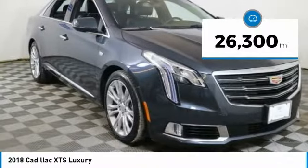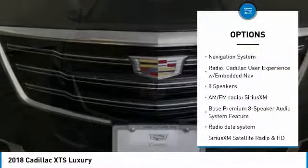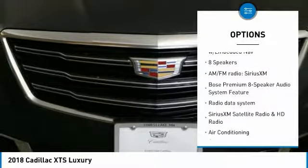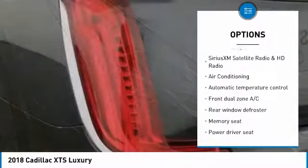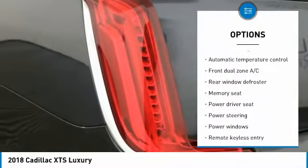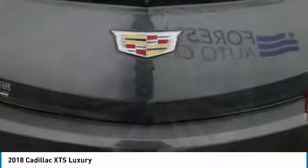This vehicle has less than 30,000 miles. Here are some of this vehicle's great options: Bose sound system, remote start, power passenger seat, traction control, navigation system, dual airbags, leather-wrapped steering wheel, Bluetooth, air conditioning, power steering.